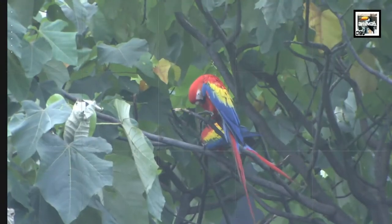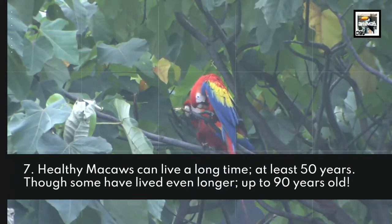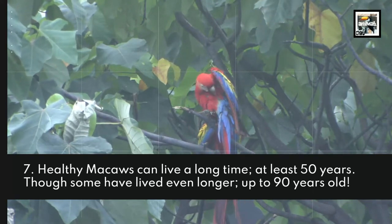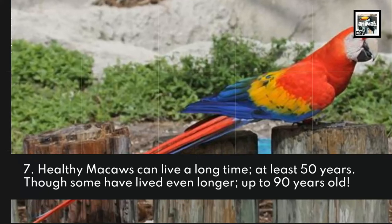Fact 7: Healthy Macaws can live a long time — at least 50 years. Though some have lived even longer, up to 90 years old.